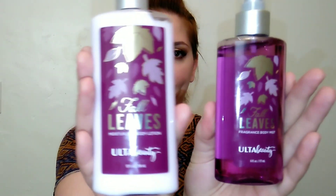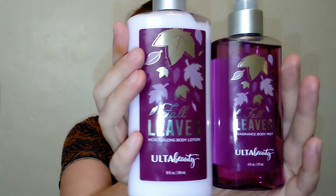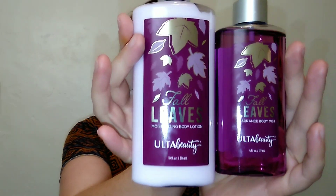These are from Ulta, and this is my first fragrance mist I've tried from the Ulta brand. It's called Fall Leaves — a six-fluid-ounce body spray and a ten-fluid-ounce body lotion. The artwork is absolutely beautiful. The fragrance notes from Ulta's website are apricot nectar, mimosa petals, golden leaves, and sheer amber — so a little bit musky and a little bit fruity with the apricot.